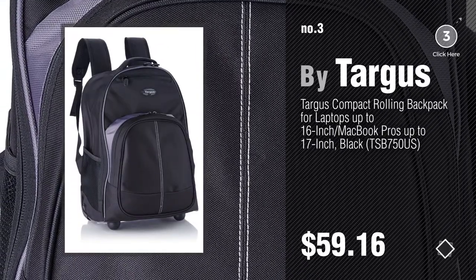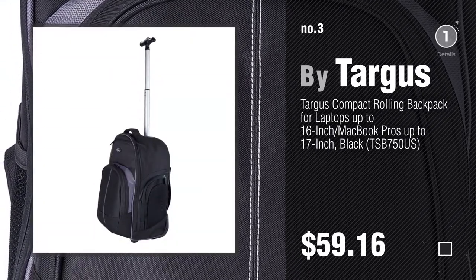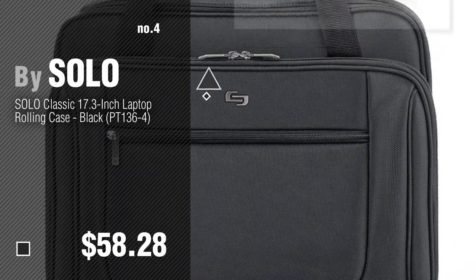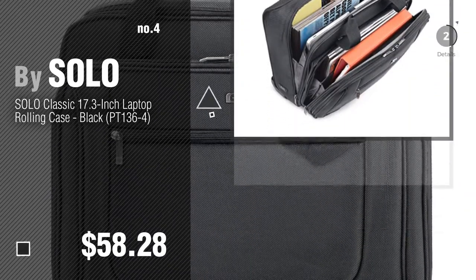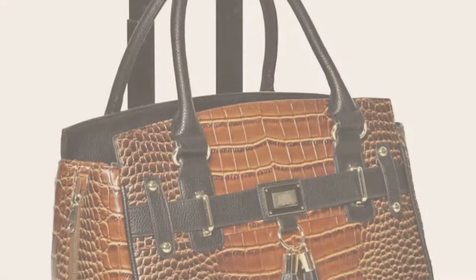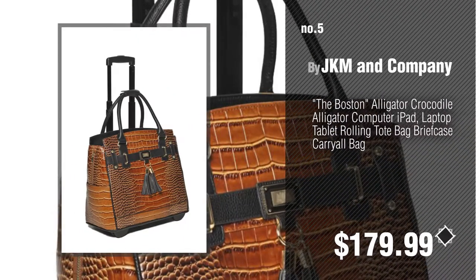Get your favorite bag now, just click the circle in the corner. Number 4, by Solo. Number 5, by JKM and Company.